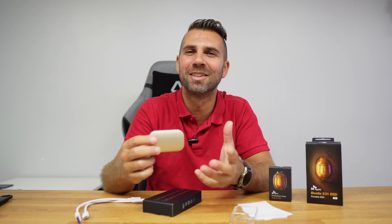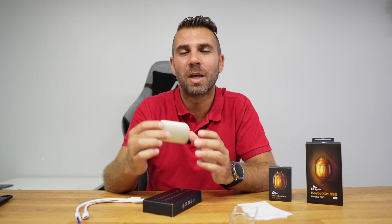I will leave a link below so you can check out all the other specifications, prices, and whatnot. Hope that you enjoyed the video, and if you did, don't forget that usual thumbs up, which is really appreciated. My name is Roberto George and as always, I'll see you on the next one.